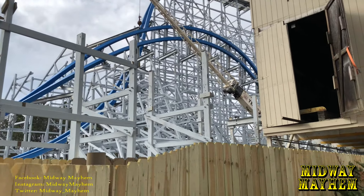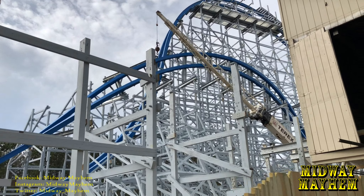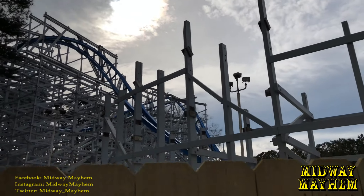This looks insane. This looks so good. I cannot wait to ride this.